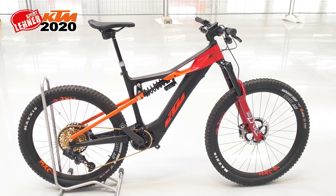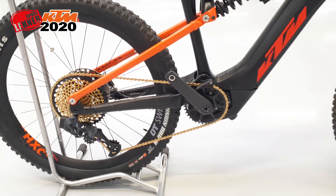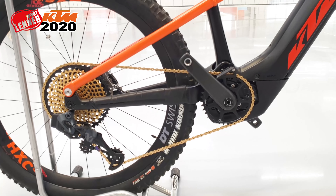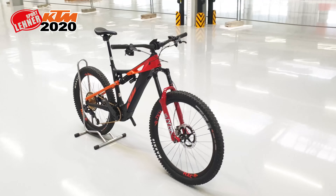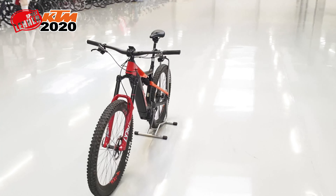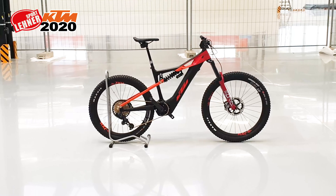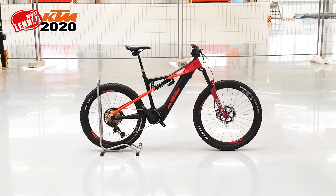Prowler Sonic, das E-Bike Enduro Monster von KTM. Mit der elektronischen XX1 Eagle AXS Schaltung mit 12 Gang. 29 Zoll Plus-Size Bereifung vorne und 27,5 Plus-Size Bereifung hinten. 180 mm Lyric Gabel. 170 mm Super Deluxe Coil Dämpfer. Carbon Rahmen, Shimano XTR mit 4-Kolbenbremsen. 1200er DT Carbon Laufräder. Eine echte Killermaschine.